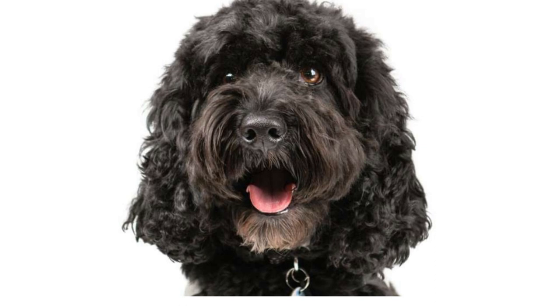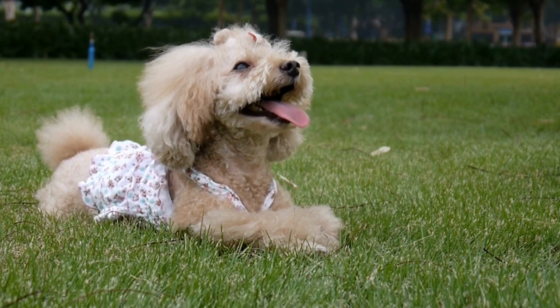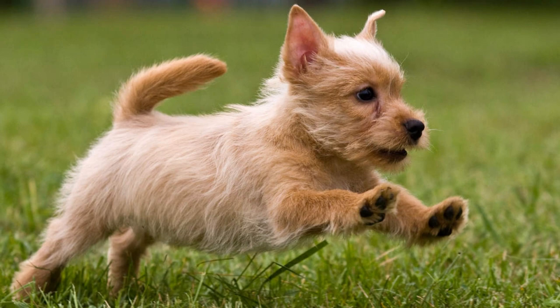Now let's talk about the Scoodle's appearance. Picture this: a petite yet sturdy body covered in a fluffy, curly coat. With their button-like eyes and a playful wagging tail, these furballs are simply irresistible. And their unique color patterns — from solid shades to beautiful blends — every Scoodle is a walking work of art.